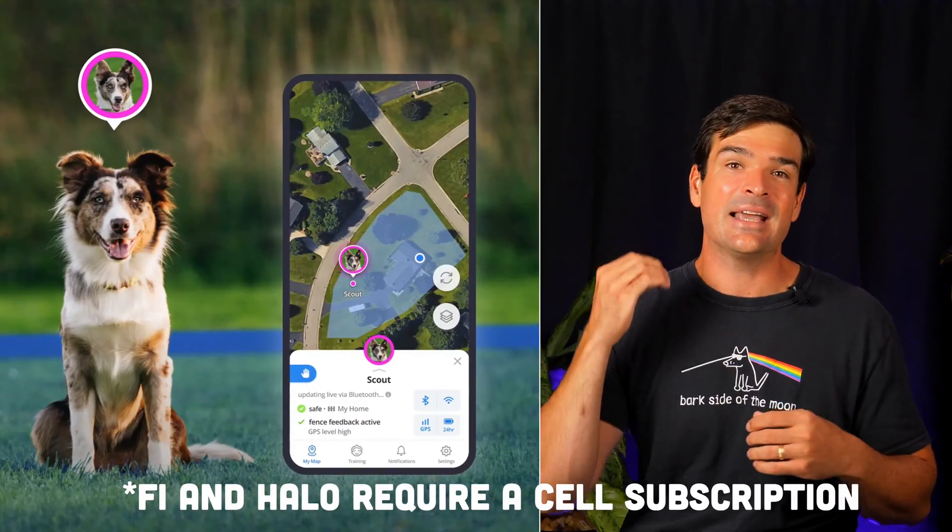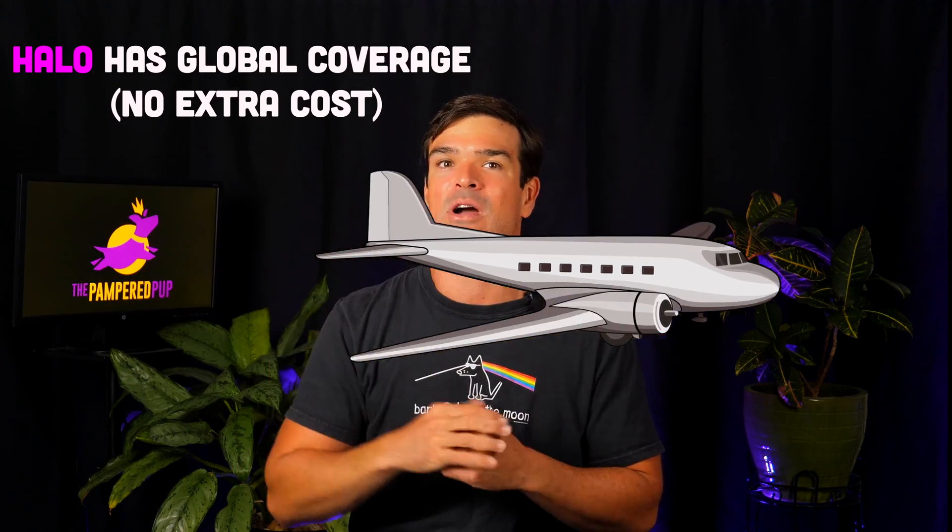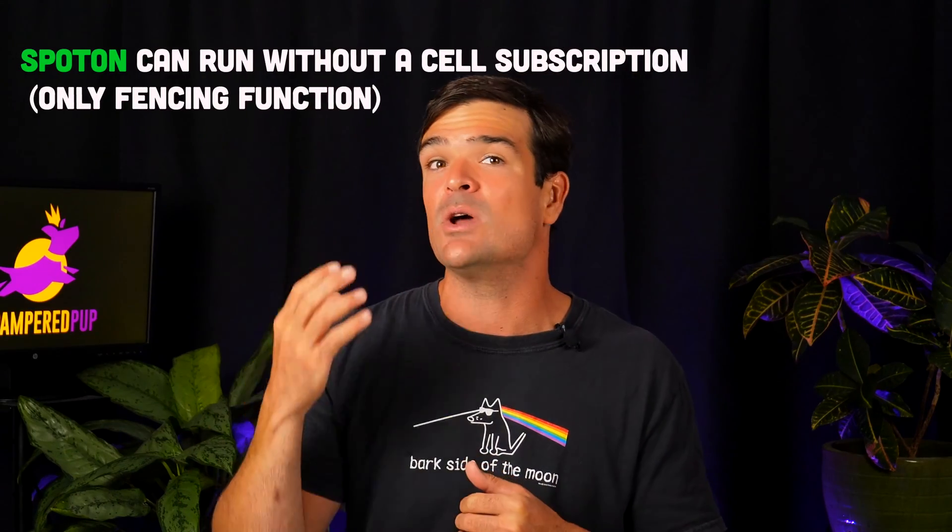For any of this to work, these collars need to talk to your phone. In the case of Fi and Halo, that requires a cell subscription. If you have wanderlust and travel internationally, Halo has all-carrier global coverage at no extra charge. Spot On can run without a cell subscription if you just need the fencing function.